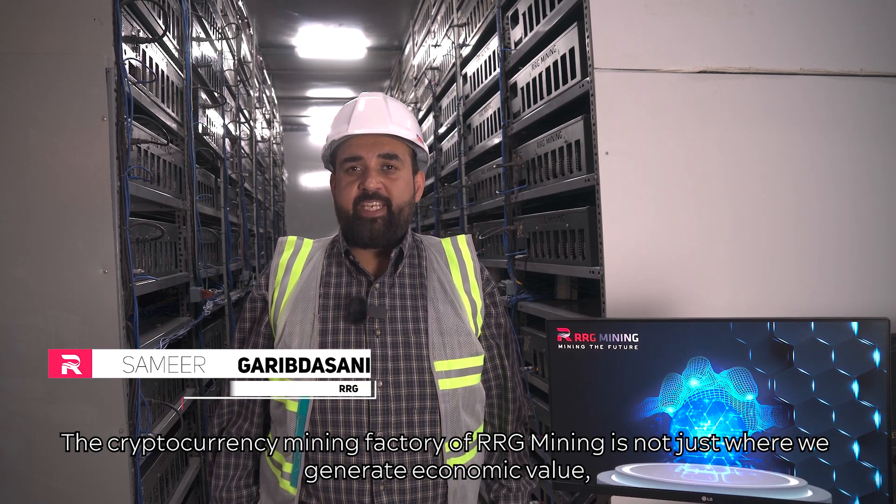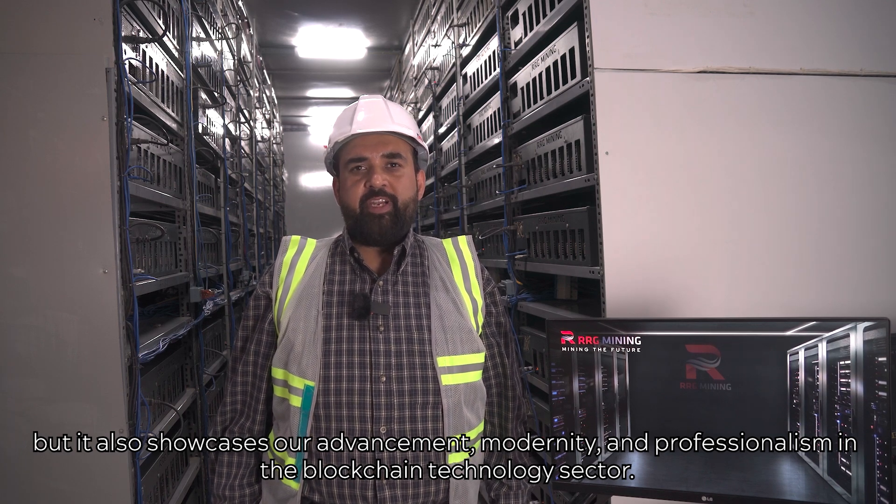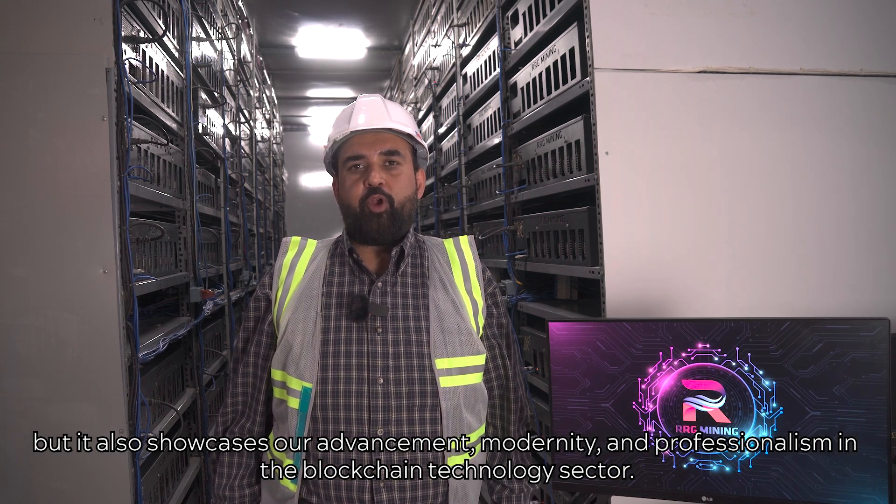The cryptocurrency mining factory of RRG Mining is not just where we generate economic value, but it also showcases our advancement, modernity, and professionalism in the blockchain technology sector.